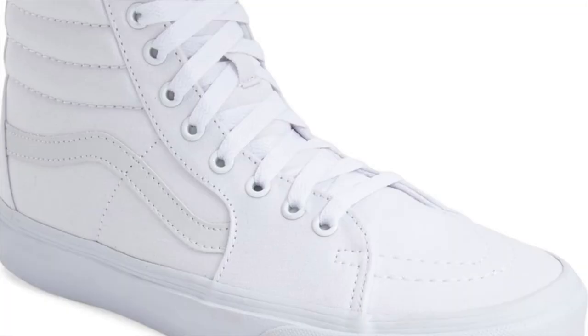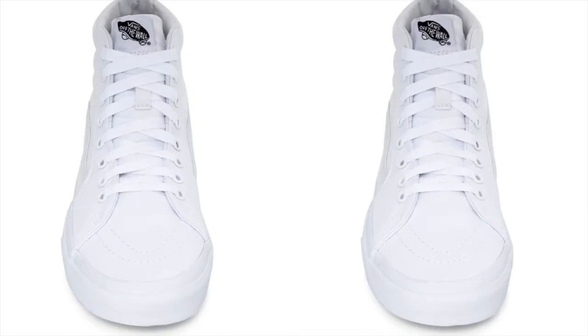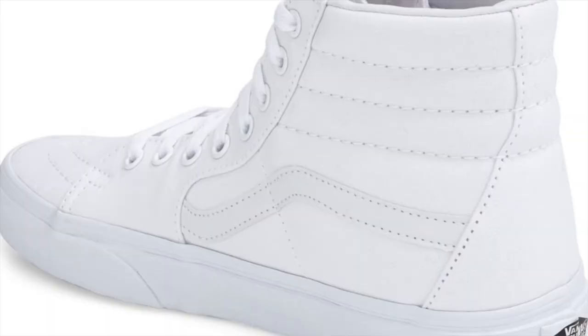Now of course when it comes to sneakers, man cannot live on low tops alone. You gotta throw in some high tops, like this pick from Vans. One of my favorite affordable high top sneakers, the Vans SK8-Hi. It's a tough beater shoe and it looks great. It's a great throwback style with great textures of leather and rubber details. Clean, smooth, timeless, and it only costs you 65 bucks.